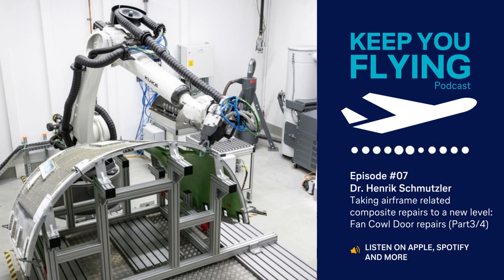This is where our new robot system really lives up to its potential, by offering precision and repeatability that is far superior to manual work. Even though the level of required precision is less than described for the radome process in Part 2, the accuracy of the robot still completely removes the risk of damaging the Fan Cowl Door beyond repair.